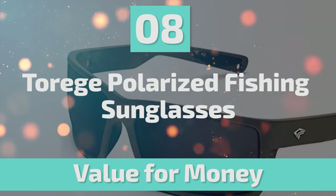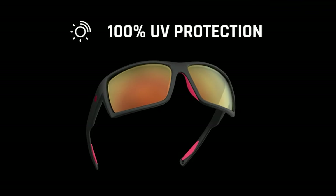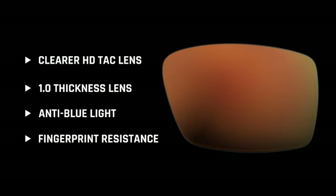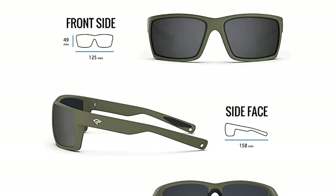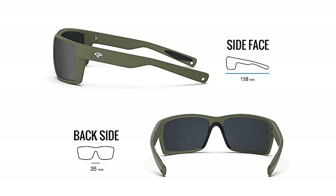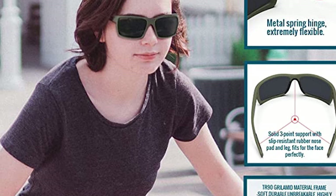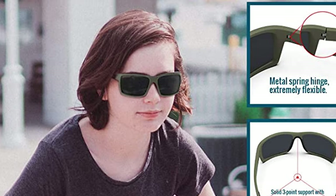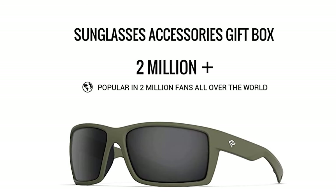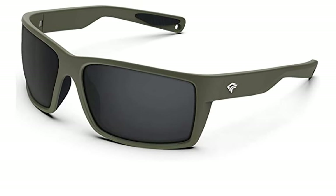Number 8: Torej Polarized Fishing Sunglasses. These are one of the best fishing sunglasses on the market, the result of extensive research and testing. The attraction is their TR90 Grillamid material frame — soft, durable, unbreakable, highly flexible, and ultralight — with a unique comfortable design. The metal spring hinge is special and extremely flexible, with solid three-point support, slip-resistant rubber nose pad and leg. It has a TAC polarized lens with 100% UV-400 protection coating. Ideal for motorcycle, cycling, driving, fishing, walking, racing, climbing, hiking, or other outdoor activities.